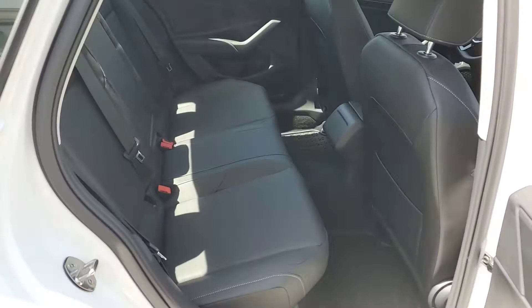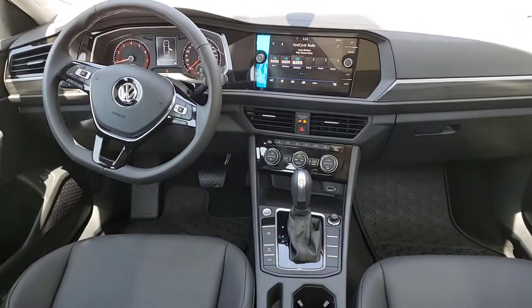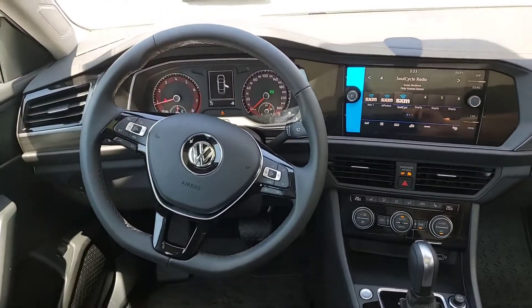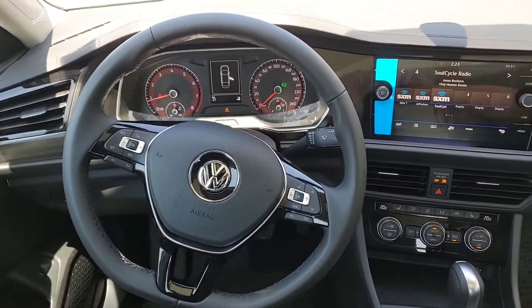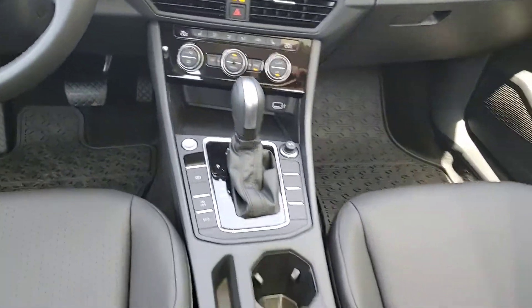Lots of space in the back seat. I've got some serious satellite radio beats playing here for us today. Really nice laid out cockpit, with dual zone Climatronic climate control.